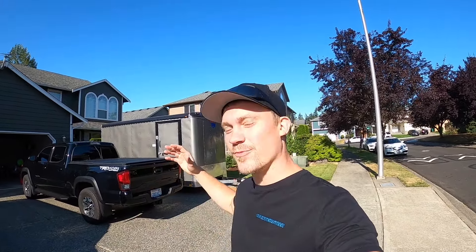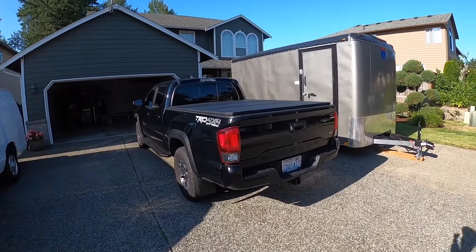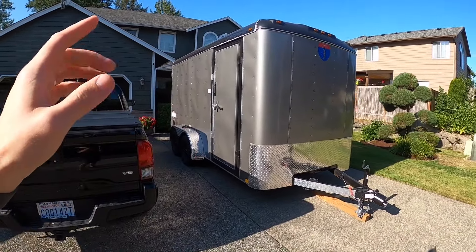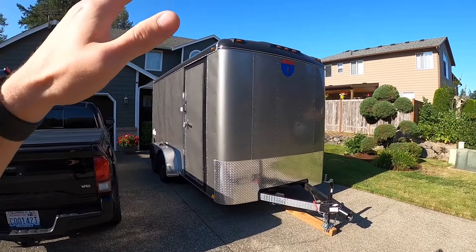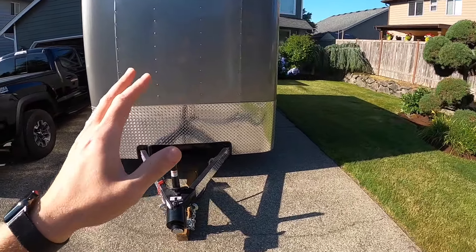Welcome back! Today we are doing another tow across America, but this time instead of a Honda Ridgeline we are using a 2018 Toyota Tacoma Off-Road V6. We will be towing an interstate cargo trailer that is seven feet wide, 14 feet long, and eight and a half feet tall, weighing a dry weight of around 2,251 pounds.